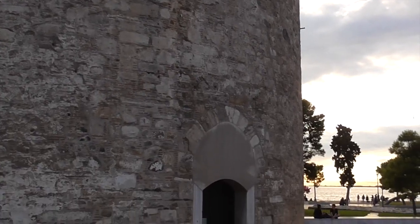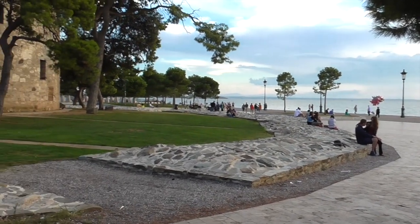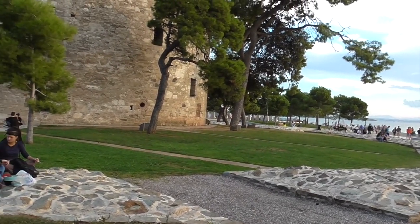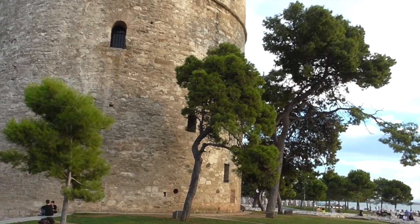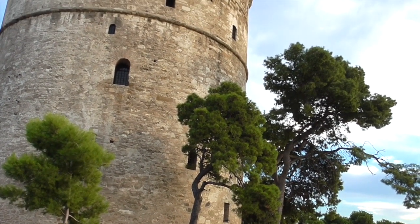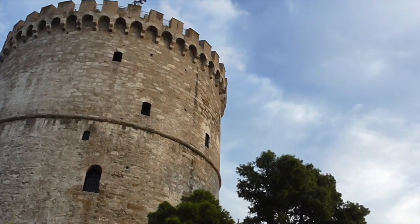Three of the corners were reinforced with smaller towers. The tower was called the Lion's Tower in the 16th century, the Fortress of Cala Luria in the 18th, and the Janissary Tower and Blood Tower in the 19th century because it was a prison and a place of execution.